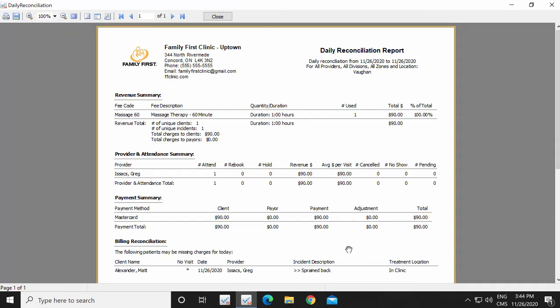Save time, reduce errors, and improve efficiency with the Global Payments Integrated Credit and Debit Card Processing Integration.